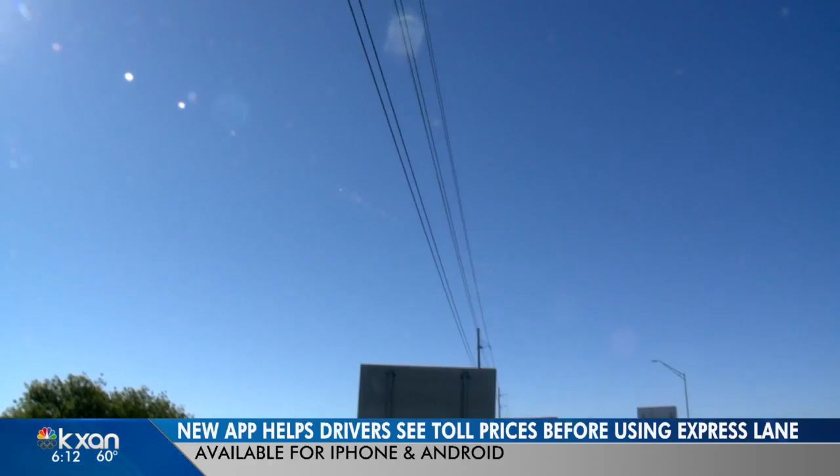Express lanes on Mopac are giving drivers in a hurry a new option, but you don't know what the toll will cost until seconds before it's time to merge. KXAN traffic reporter Amanda Dugan shows us a new way to know. It starts with two tech guys who just want to get home after work.